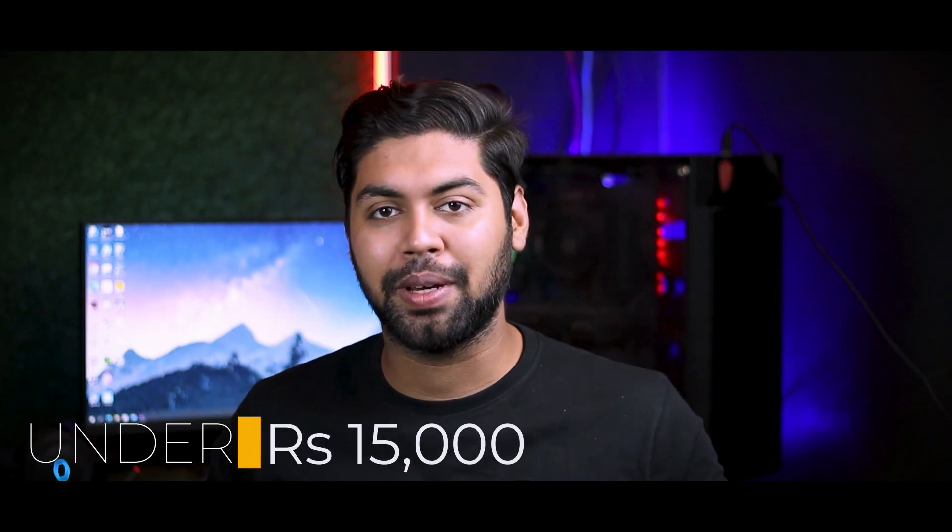Hey guys, welcome back to the channel. My name is Arfabhaedagin. Today I'm going to talk about the top 5 smartphones under 15,000 rupees.